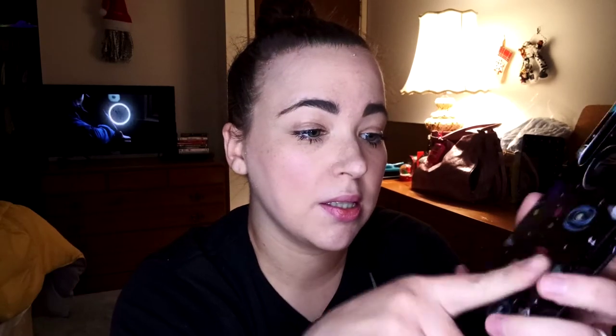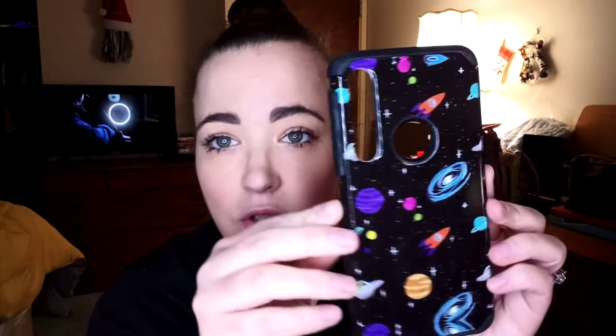I think you guys have seen this one before and I also really like it — I just thought it was adorable. Little space theme. I love anything to do with the moon and stars. I like the little rocket chips on there. It's kind of a playful case.